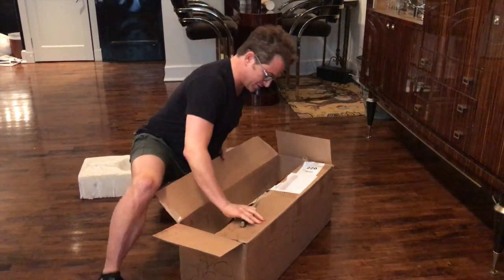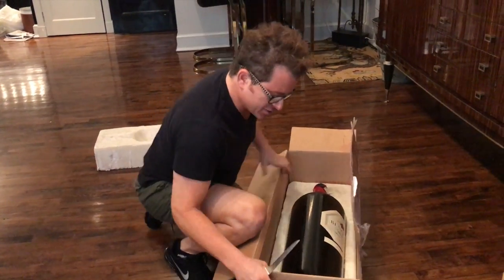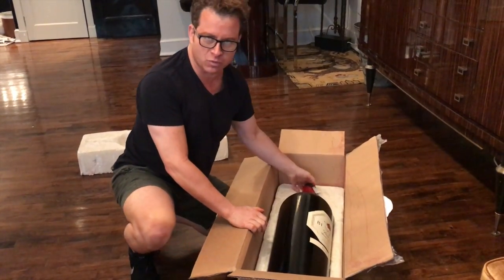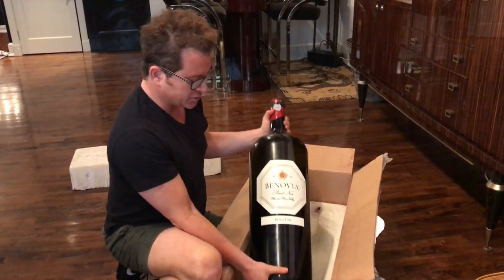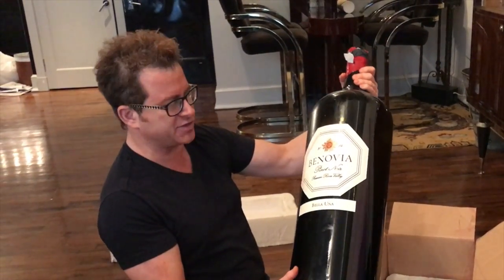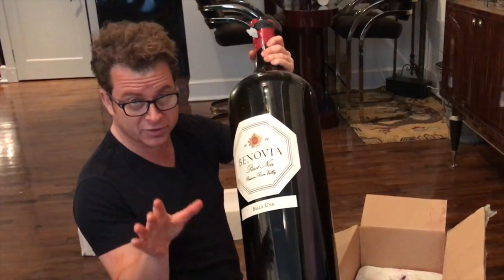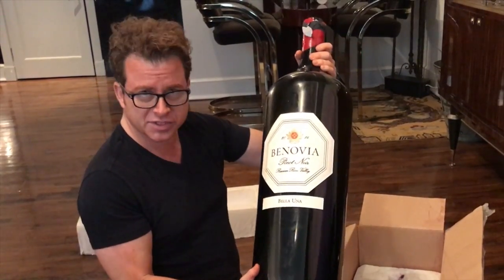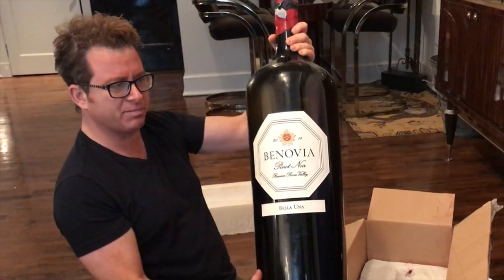Look at this. Wow. This is the 18-liter of Bonovia Pinot Noir that I served a few weeks ago — the fine people of Bonovia donated two of these to my Drink Like a Zillionaire seminars. And this size bottle is called — a lot of people don't know this, so you're going to blow away the wine snobs when you tell them — it's called a Melchior.